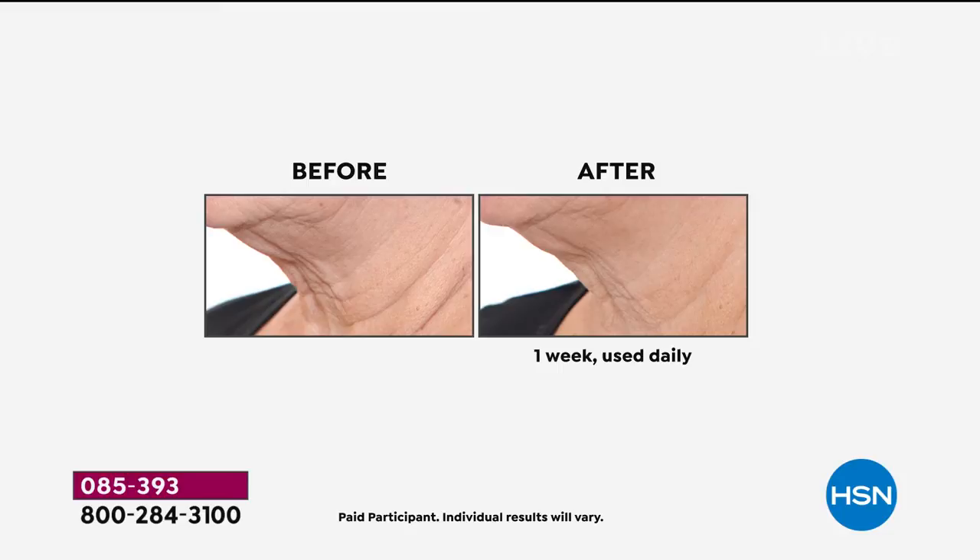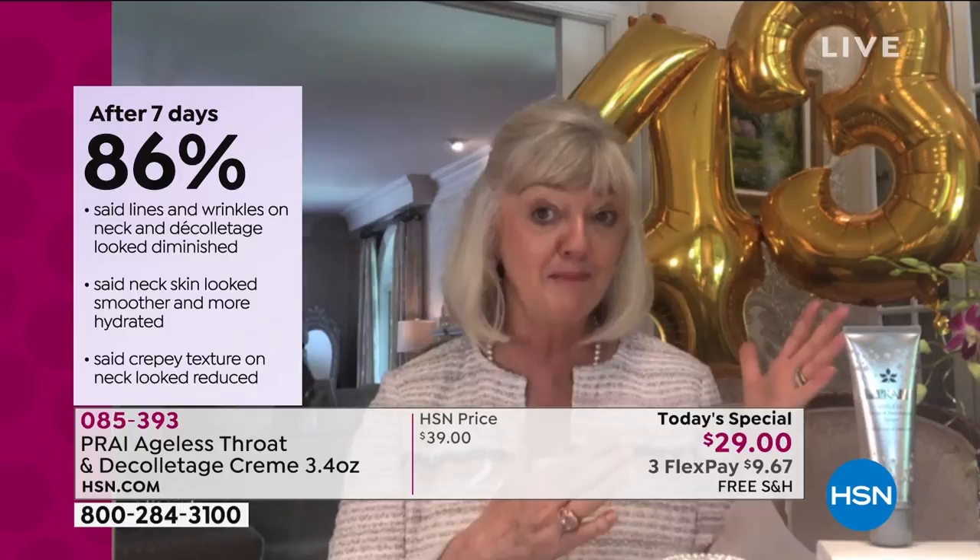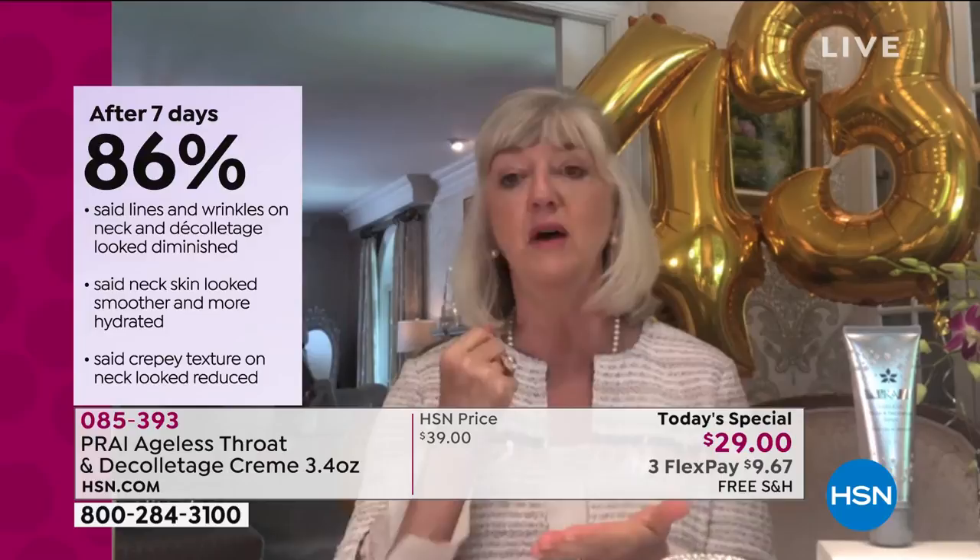When you look down does it just look like a big crepey yucky mess that you feel you've got to hide? You don't want to wear a strappy dress or a bathing suit. There are no oil glands in this area, and that's why it ages so much faster. Now, because we're looking down at phones and tablets our necks are going to age worse than our moms' or grandmothers' necks. It's a neckademic — you have got to be using this cream.